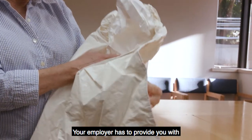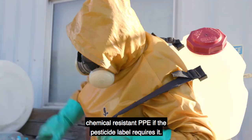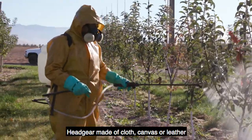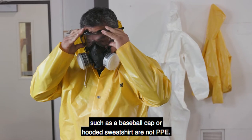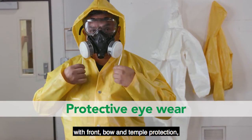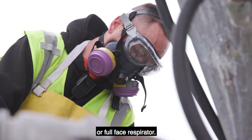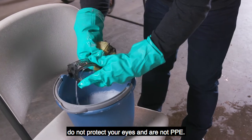Your employer has to provide you with chemical resistant PPE if the pesticide label requires it. Waterproof PPE must not allow water through it, but does not have to be chemical resistant. Headgear made of cloth, canvas, or leather, such as a baseball cap or hooded sweatshirt, are not PPE. Required protective eyewear can include safety glasses with front, brow, and temple protection, chemical splash goggles, face shields, or full face respirator. Sunglasses or wrap-around safety glasses do not protect your eyes and are not PPE.